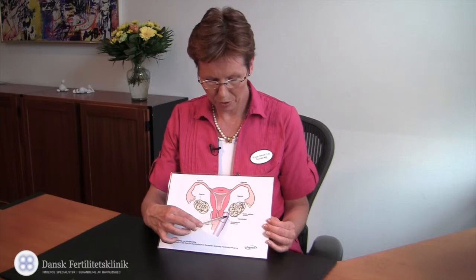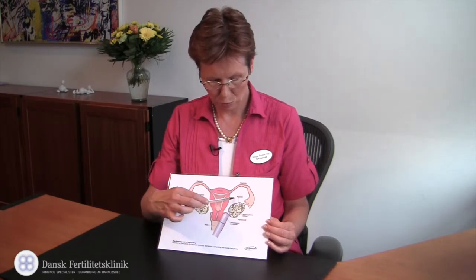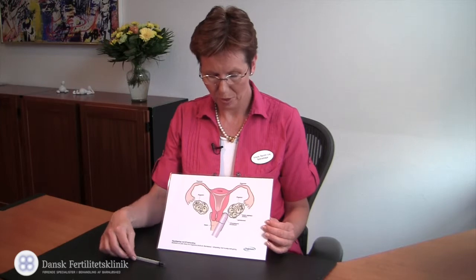During the follicle aspiration there is always the risk of bleeding and infection. The embryo can also implant outside the uterine cavity. The serious complication associated with IVF treatment is the ovarian hyperstimulation syndrome, where fluid can accumulate in the abdomen. In rare cases the fluid accumulation is so severe that you need to be hospitalized, and in this case you will also need a thrombosis prophylaxis.